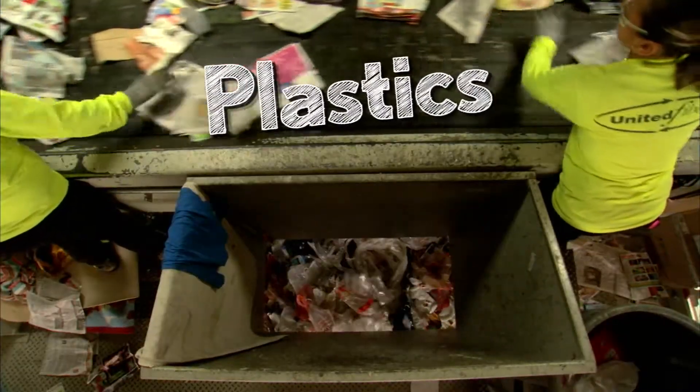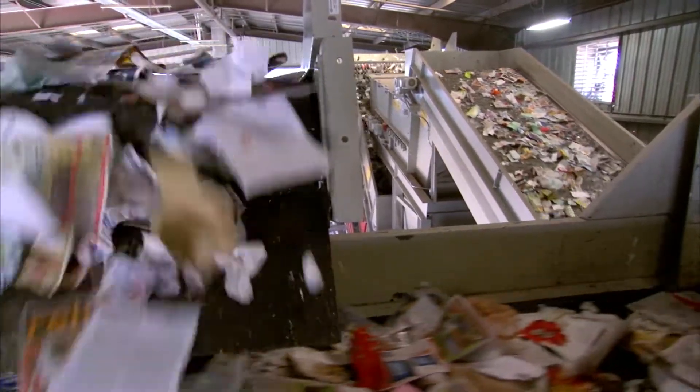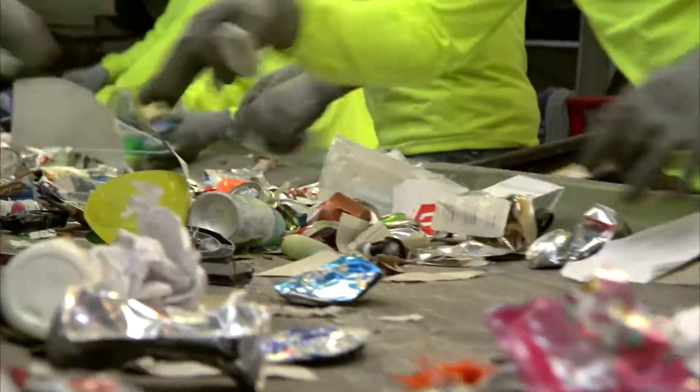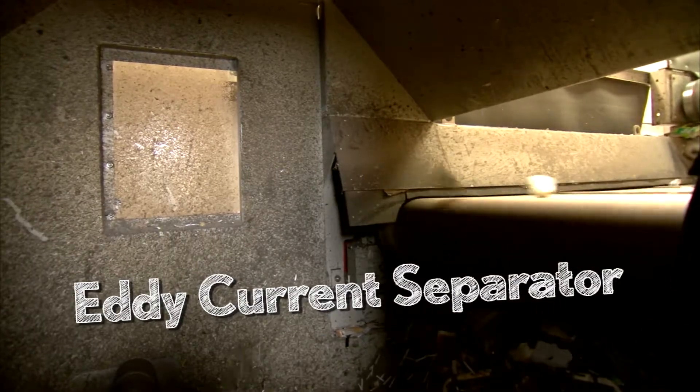Then all the plastics are sorted by type and grade. With all the paper, recyclable plastic, and glass removed, what's left? Only aluminum and non-acceptable plastic materials. These are processed through a machine called an eddy current separator, which sorts the aluminum containers out.